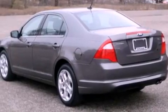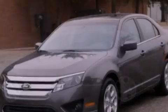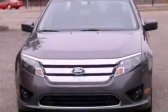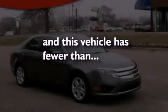The following features are also included: air conditioning, cruise control, full-power accessories, a six-speaker audio system, a four-wheel independent suspension, 17-inch wheels, a security system, dusk-sensing headlights, front and rear reading lights, and this vehicle has less than 25,000 miles.